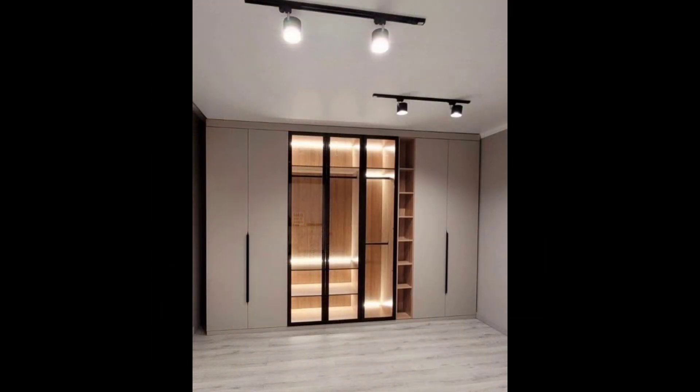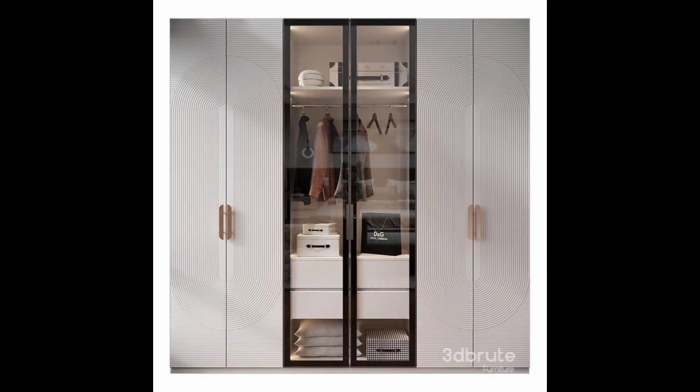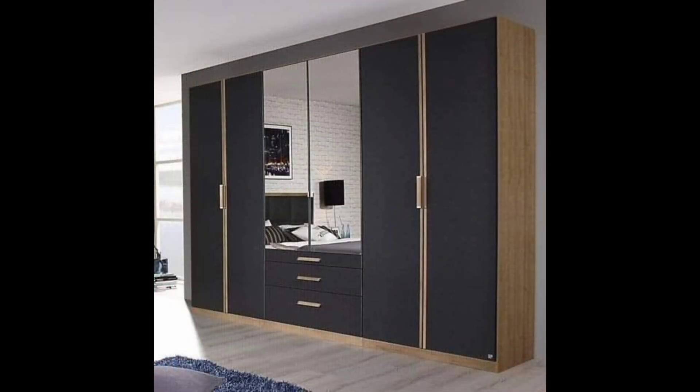Eight: wall almira design around a window. Don't want to waste an entire wall on your cupboards when you could use it as an accent wall instead? You don't have to. This cupboard design has been constructed around a window, which makes it one of our favorites. What's more, they threw in a window seat too — just perfect.